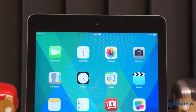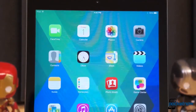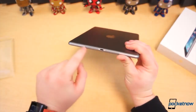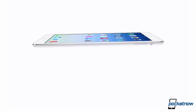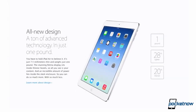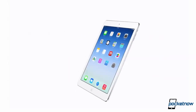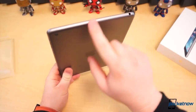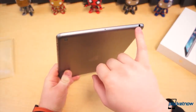After months of rumors and leaks, Apple's newest iPad is finally available. The biggest improvement, apart from the A7 chip inside, is its new appearance. According to Apple, the iPad Air is 28% lighter, 20% thinner, and three-quarters of an inch narrower than last year's iPad 4. It weighs exactly 1 pound. And frankly, we couldn't be more happy with the new look and feel.